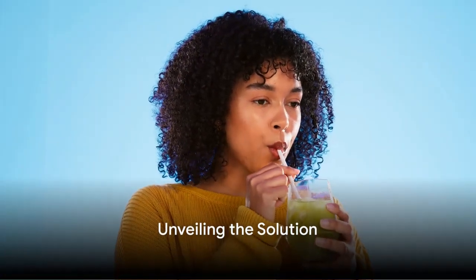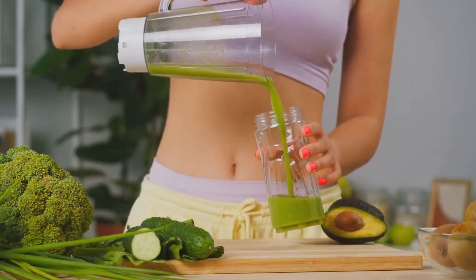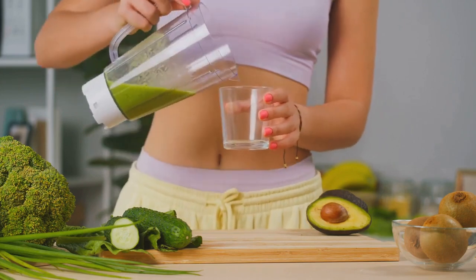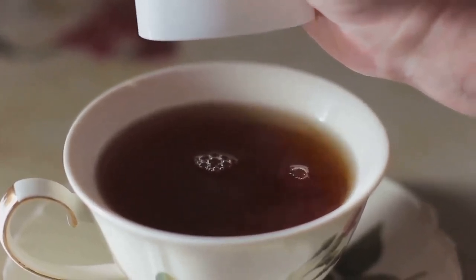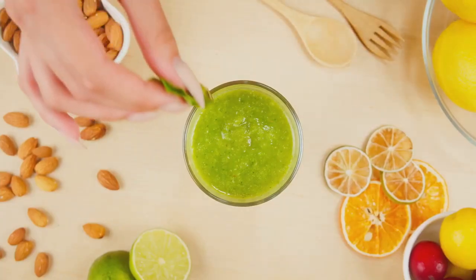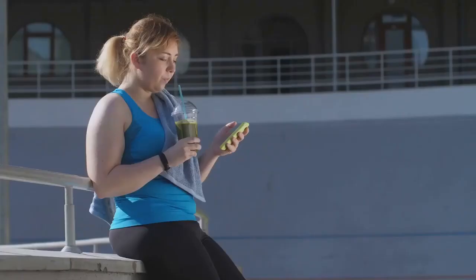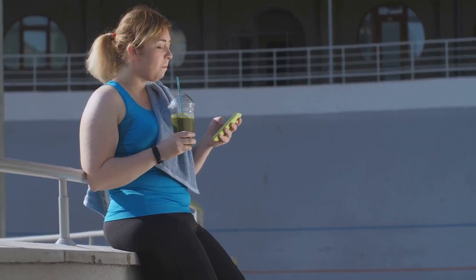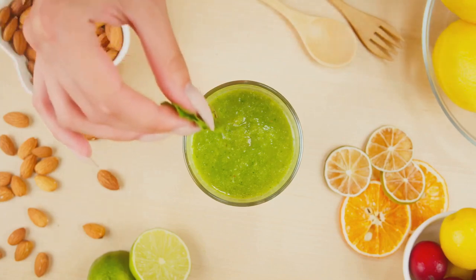Have you ever heard of a weight loss drink? Imagine a beverage — not just any regular drink, but a concoction specifically designed to aid your weight loss journey. A blend of nutrients and natural ingredients, it works by boosting your metabolism and helping your body burn calories more efficiently. Several scientific studies vouch for the effectiveness of these drinks. These weight loss drinks not only promote weight loss but also offer other health benefits — they can help improve digestion, boost energy levels, and even support overall wellness. And the best part? They can easily be incorporated into any diet plan.